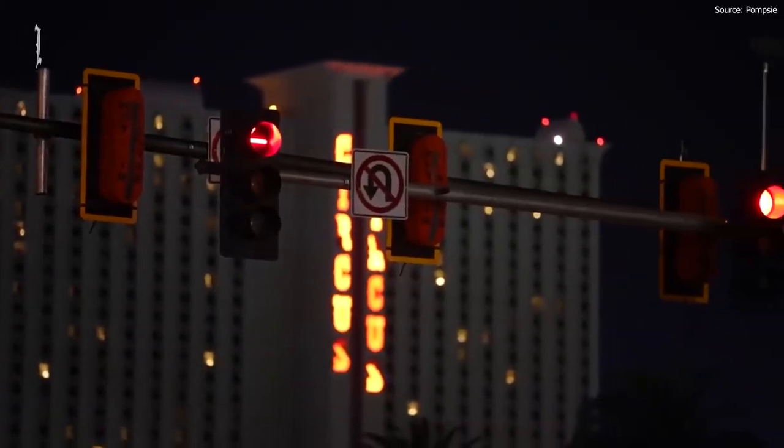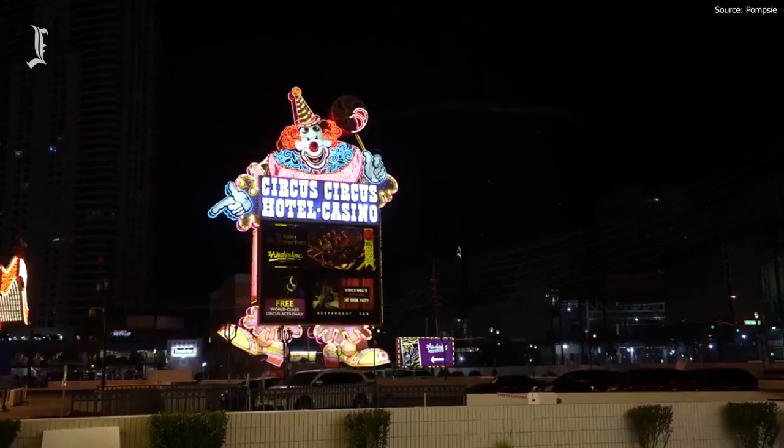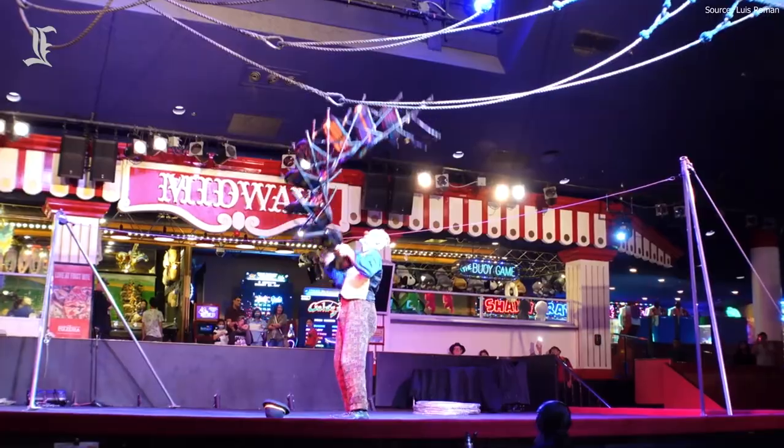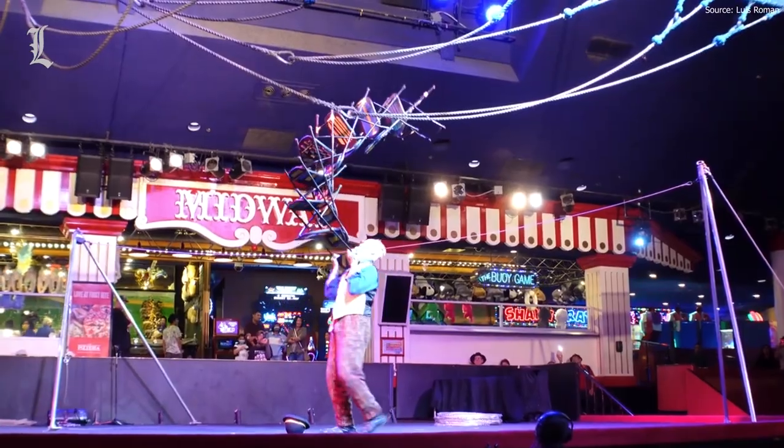To get to the Strip, it's only a six-minute drive away. Your nearest casino will be the raving Circus Circus, which is just over the road and always has live shows and carnivals that you can enjoy.